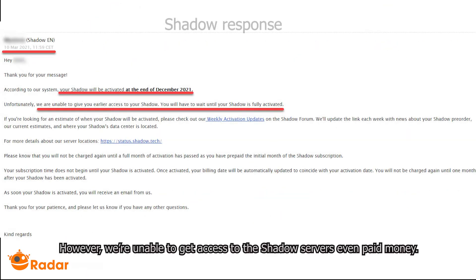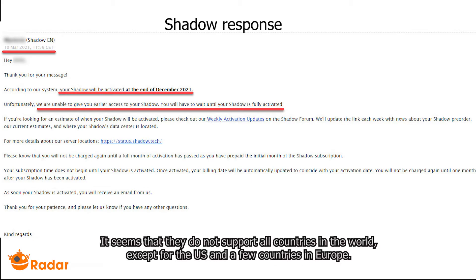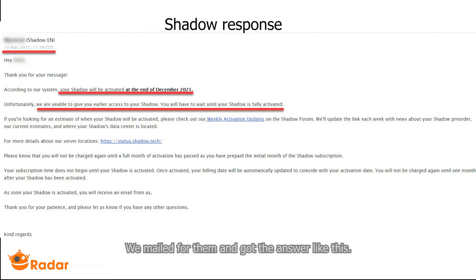However, we were unable to get access to the Shadow service, even after paying. It seems that they do not support all countries in the world, except for the US and a few countries in Europe. We emailed them and got a reply confirming this.